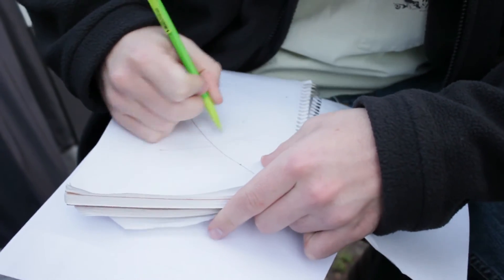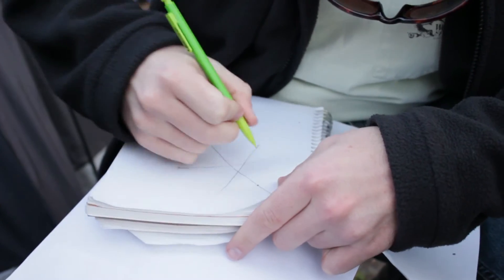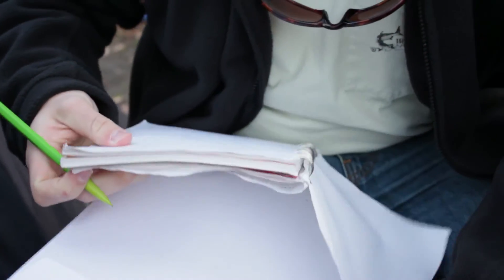After getting bearings from three different stations, our team plots an area from the intersections of three bearings that enclose our position. Based on rough calculations, we determine we must be at Harvard Yard.